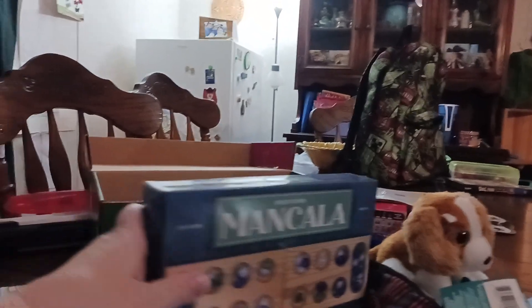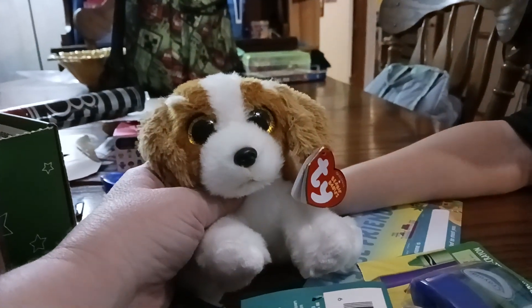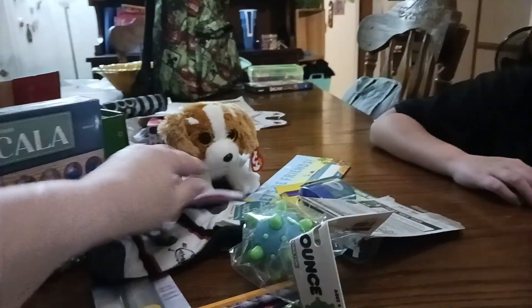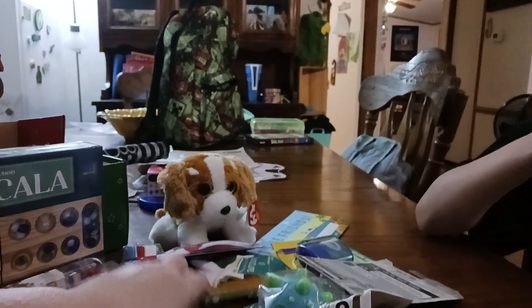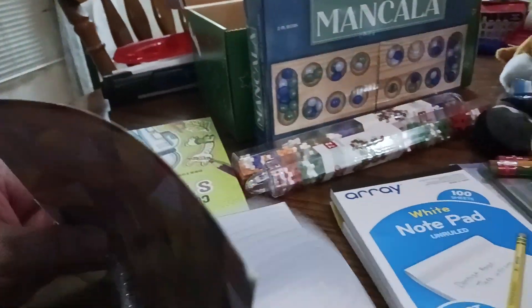So what did we get? We got Mancala — that's one of the things. We got these Plus Plus toys, and our wow item that you're supposed to have is a stuffed puppy dog — his name is Barker. You're also supposed to get some hygiene items, so we got socks, a toothbrush, and then some school-type things: pencils, a pencil sharpener, and colored pencils.